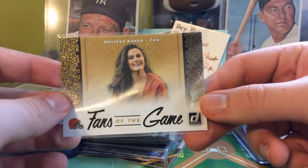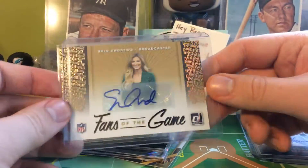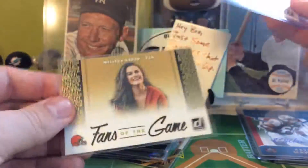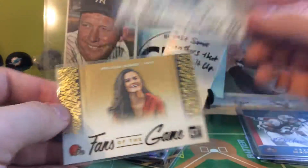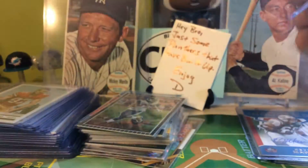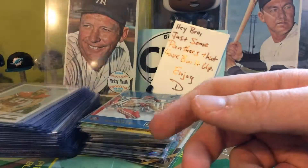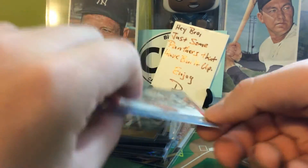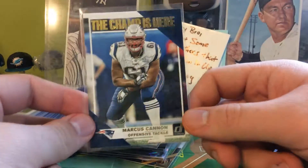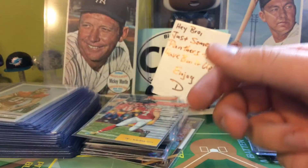Got one Fans of the Game insert — you can probably expect at least one or two per box. Got one Action All Pros, and that was Todd Gurley. Got one Inducted insert, and that was Tony G. Got two total Champ is Here inserts out of the whole hobby box, and the second one was Marcus Cannon.